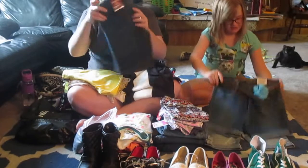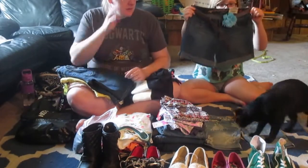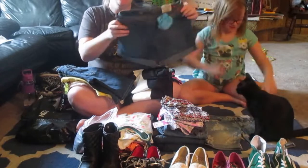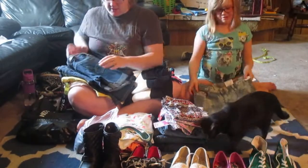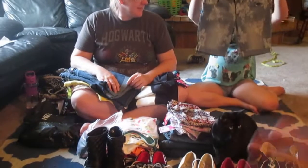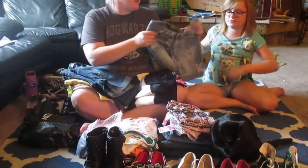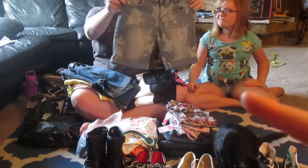And then we have these midi shorts from JCPenney. And then these super cute flowery wash shorts — I really like them. They're super duper comfortable and these are also from JCPenney.